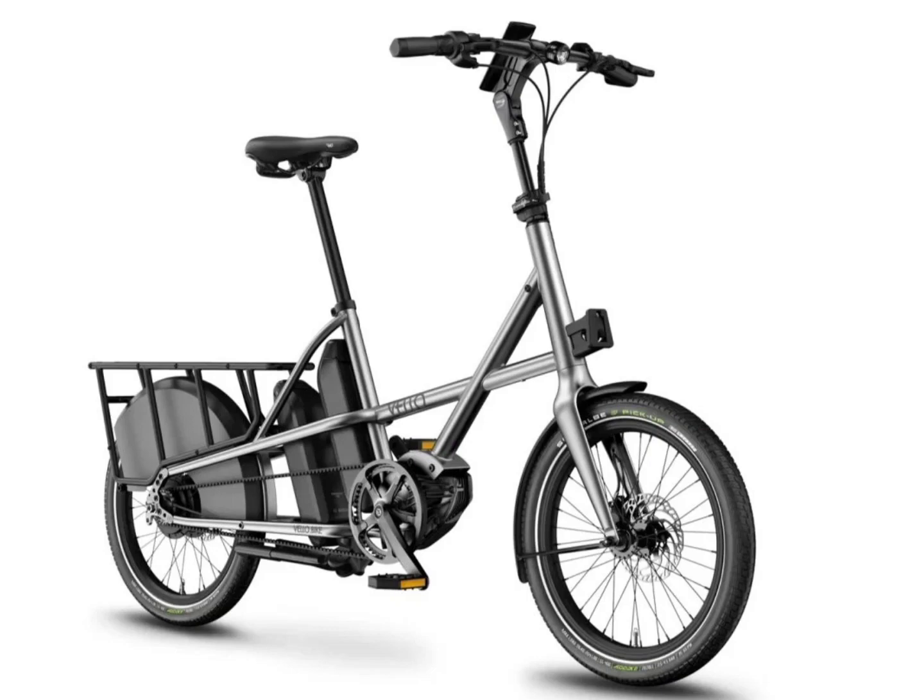Its lightweight design is thanks mainly to the use of titanium instead of aluminum in its frame setup. Titanium offers a lighter yet sturdy outlook, allowing the bike to have a greater carriage capacity.